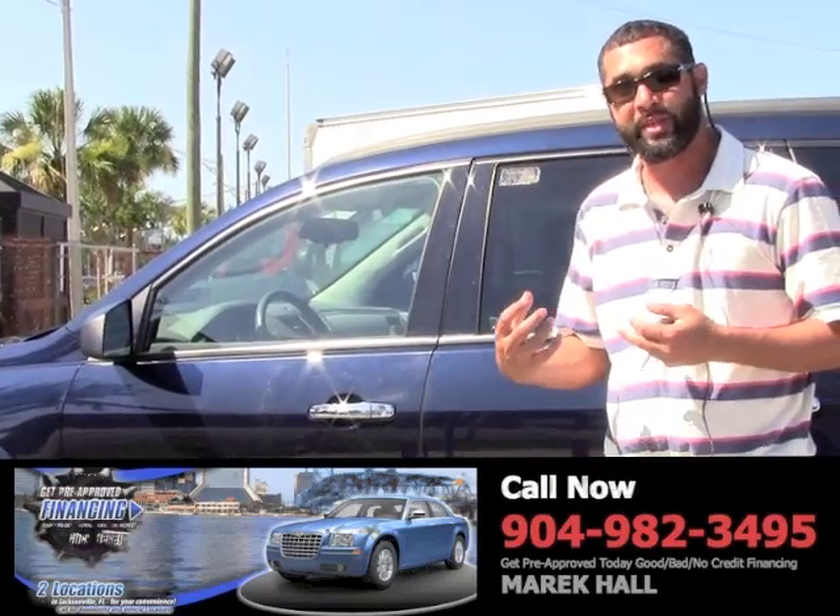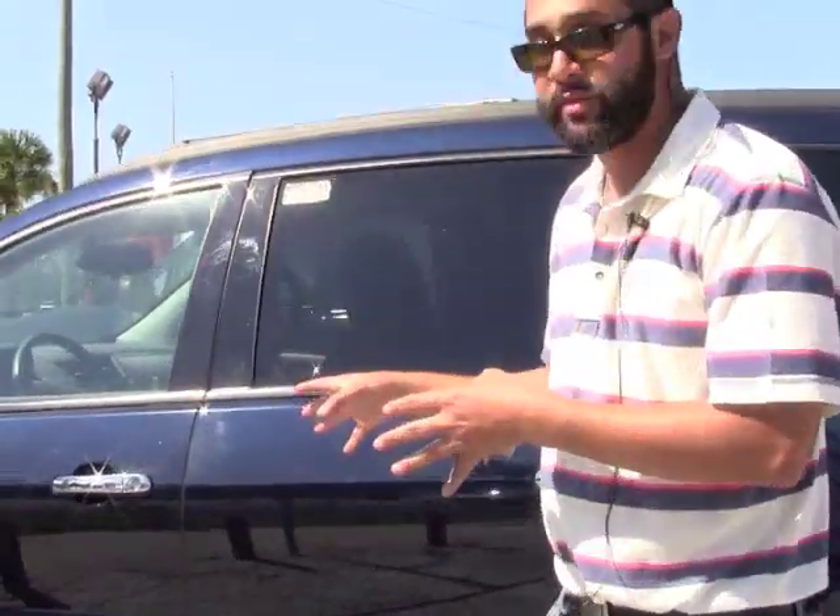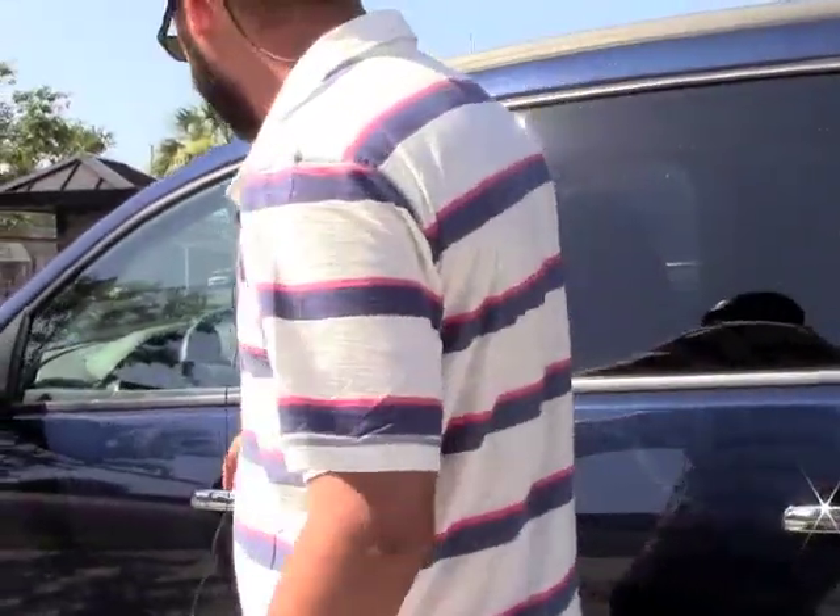We specialize in helping people in difficult situations. Let's say you've had something just come up and you don't have perfect credit anymore — this is what we specialize in. Not just getting you into any vehicle, but getting you into a quality pre-owned vehicle like this with the Carfax at a great price, meaning you're not just paying too much just because you've had some hard times. You still get a great price on a quality vehicle just like this.